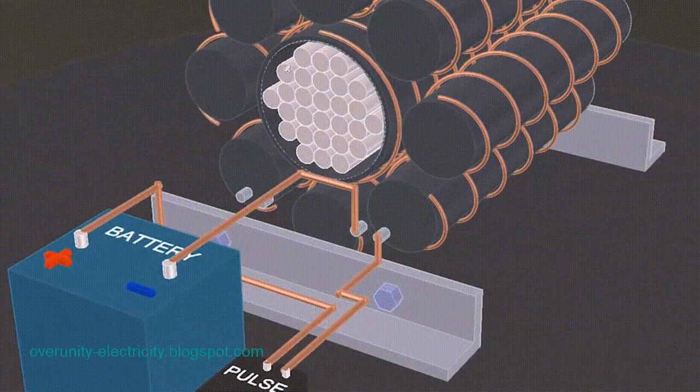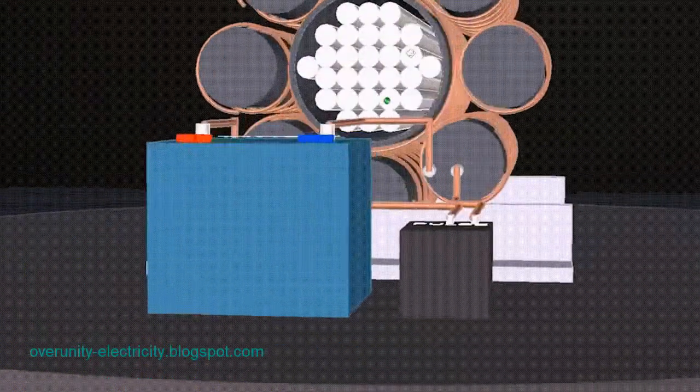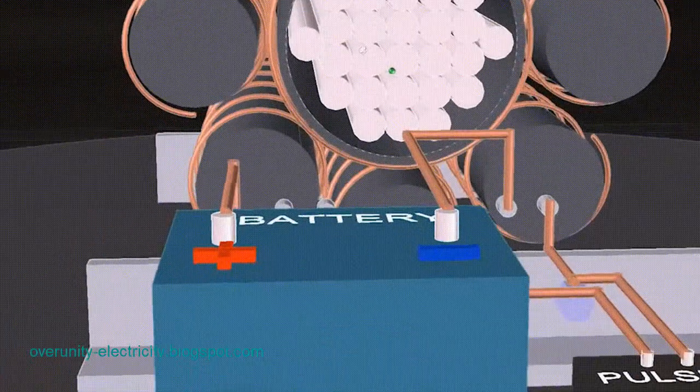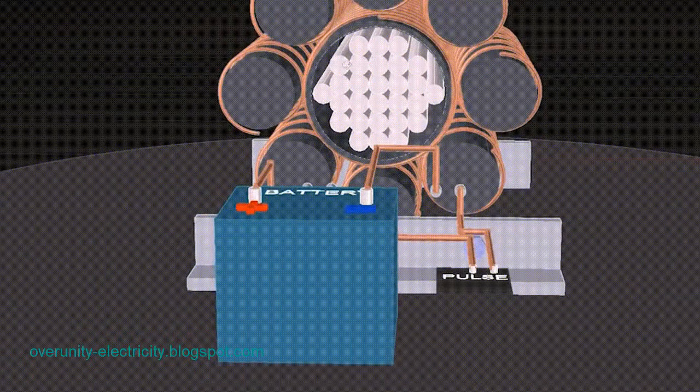What is a free energy system? We usually think the amount of energy produced cannot be greater than the energy used to produce it. However, in the case of a free electricity system, what we get is far more than what we use. Some inventors have claimed to have already achieved that stage.